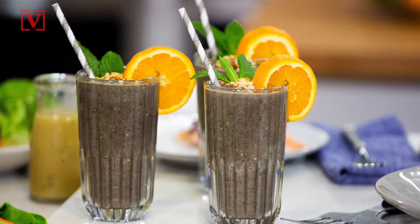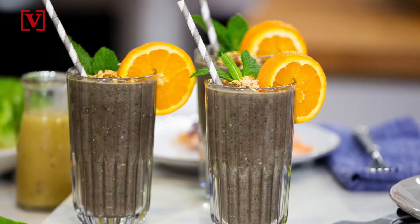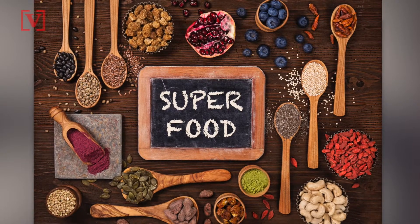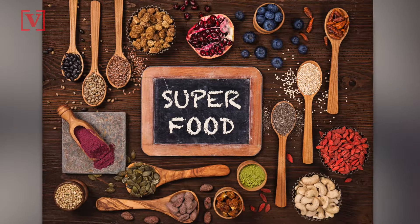According to Miranda Hammer, a registered dietitian and natural food chef, the key to making it healthy is to strike the right balance of vegetables, fruit, protein, and fat. You can also add a nutritional boost with ingredients like maca, acai powder, lucuma, cacao, spirulina, and herbs like cilantro or parsley.